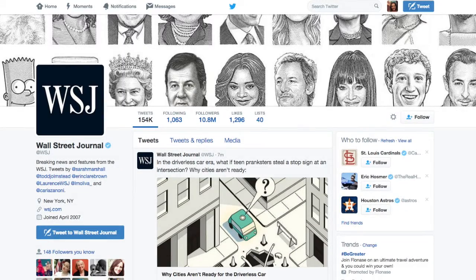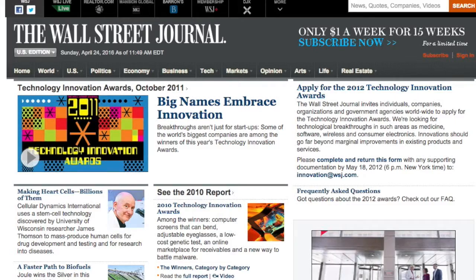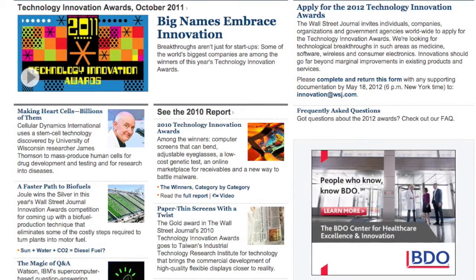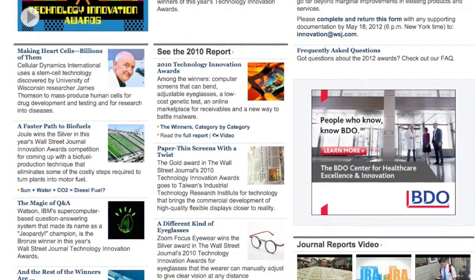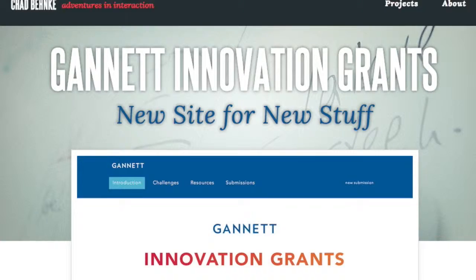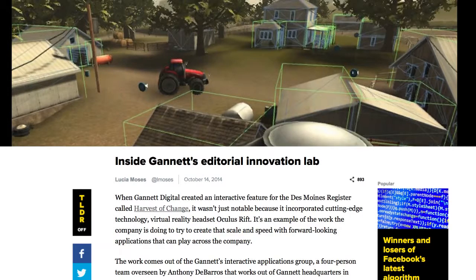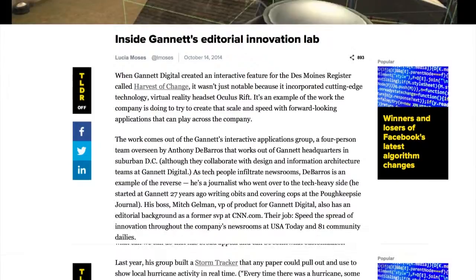But innovation also comes from the ground up. Both the Wall Street Journal and Gannett host internal innovation challenges where anyone can pitch ideas. Each challenge is open to employees outside the innovation teams and brings people from different areas of the business and the newsroom together around certain topics and themes. They try to solve a problem around those themes — like personalization, for example. At Gannett, most of these challenges yield five or six new ideas the innovation team can work on and develop further.